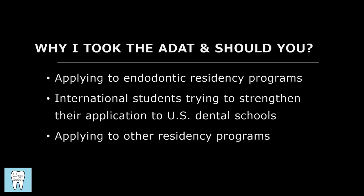For someone applying directly out of dental school, in lieu of having extra clinical experience that other applicants would have, taking the ADAT can help make your application stand out. In my case, it's hard to tell looking back how much of an impact the ADAT had for my acceptance to an endodontic residency program. However, I do think that it probably did help to at least get some more interviews.